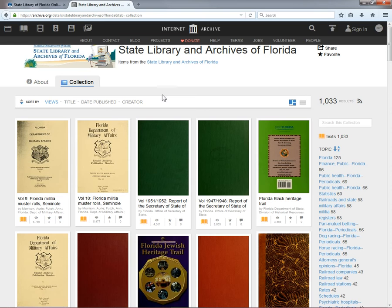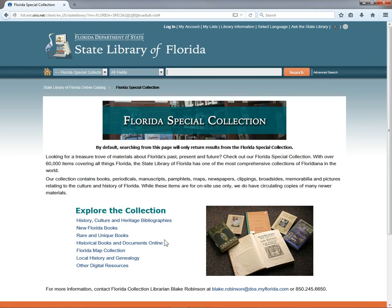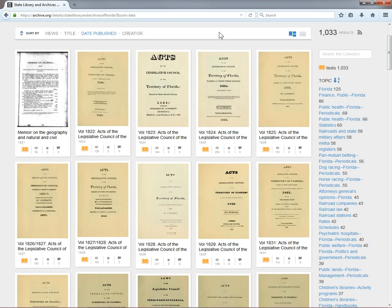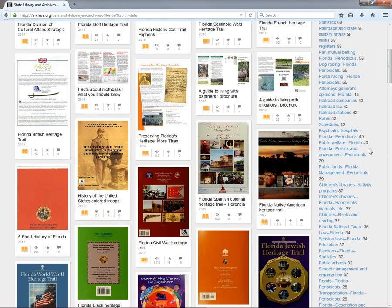The State Library of Florida also has a collection on the Internet Archive, consisting mostly of historical state publications and public domain books from our Florida Special Collection. You can reach this by going to archive.org/details/state-library-and-archives-of-florida. You can also reach it through our Florida Collection Portal. Click Florida Special Collection to go there, and then on Historical Books and Documents Online. Some of these documents go back to the 1820s, when Florida had just been acquired from Spain as the United States Territory. Others are as recent as the Heritage Trails published just this year. You can browse by subject on the right side of the screen, or scroll through a thumbnail gallery or list of titles in the bigger section on the left.